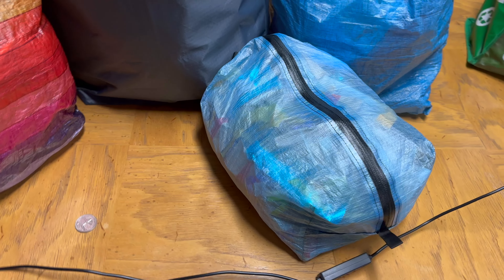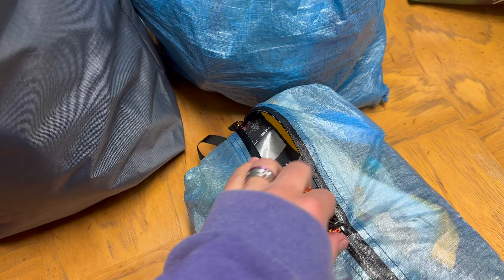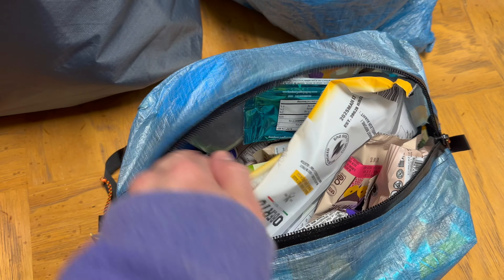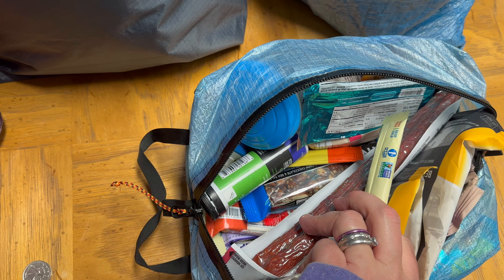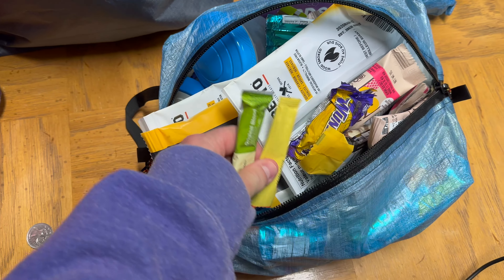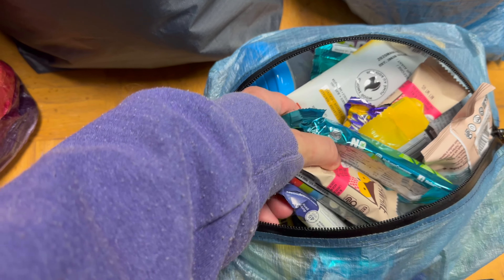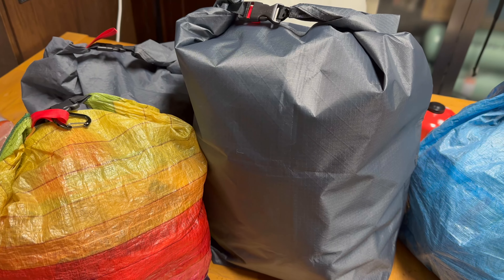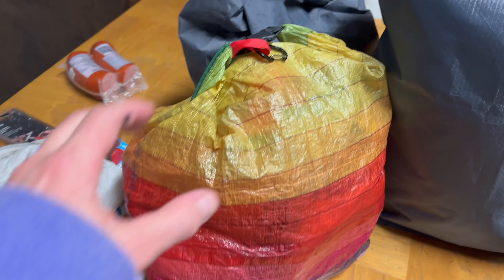Here's everything going in our packs. I've still got the meat out because it needs to stay in the fridge until we leave. I've got the snacks in bags right now, including kids' candy and snacks, but I don't have their backpacks packed yet — I'll do a video on that. This is my snack bag plus all the drinks, coffee, tea, extra electrolytes, and extra snacks.